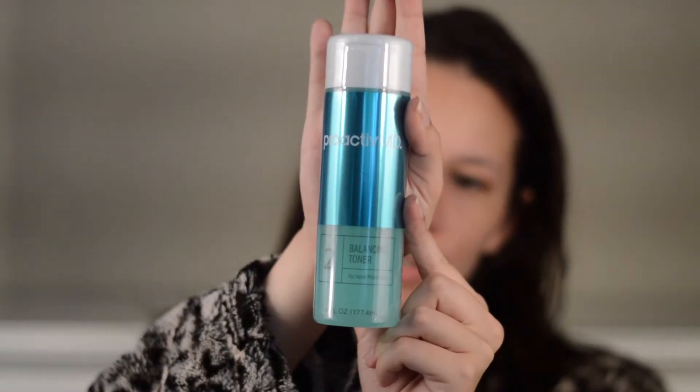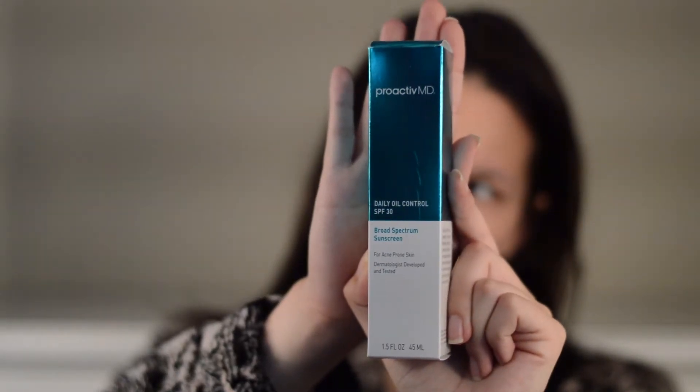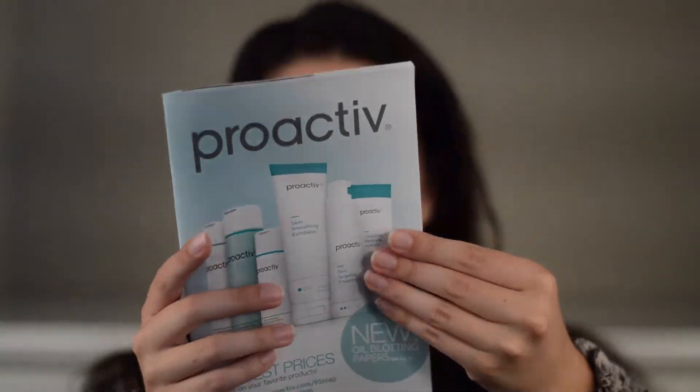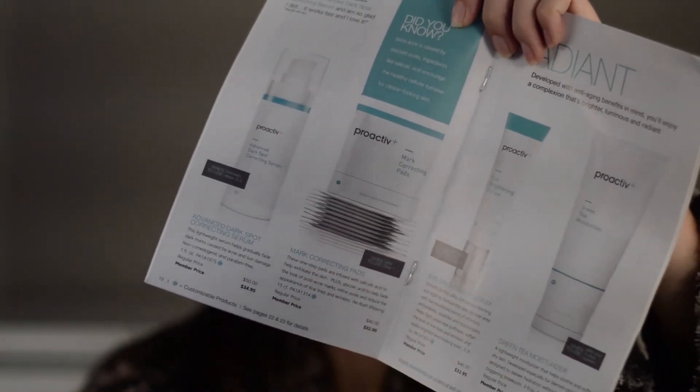I'm just going to quickly go through the products I got in the kit. First is the deep cleansing wash — you're supposed to use this morning and night. Then the skin balancing toner, also morning and night. Then the daily oil control moisturizer, morning and night. And only at night you're supposed to use the adapalene gel. Even though my kit didn't come with a quick start guide, I was able to pull it up pretty easily online and it just tells you the order of things. There are pretty good directions on the back of each product. For the other products, the instructions are really good and tell you how many times a week to use them. The catalog that came in the box tells you after which step to use each item, which is super helpful.